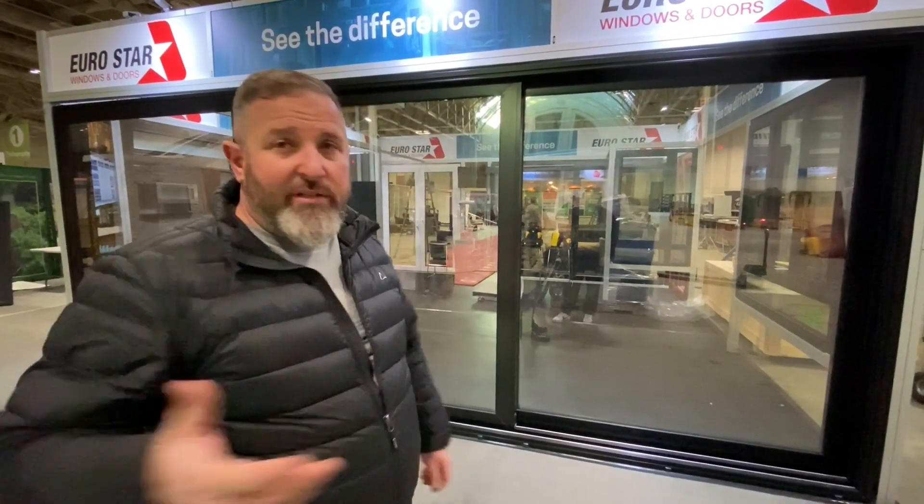If you're interested, give us a call at our number, or check us out on our website at eurostarwindows.ca.